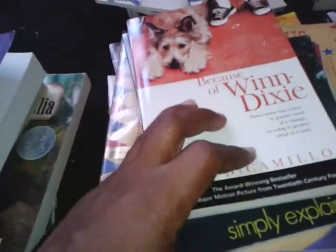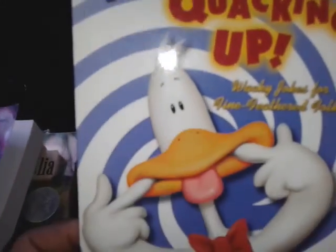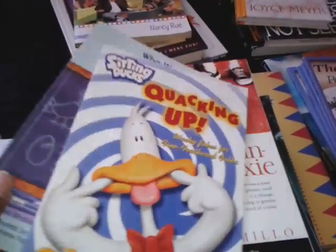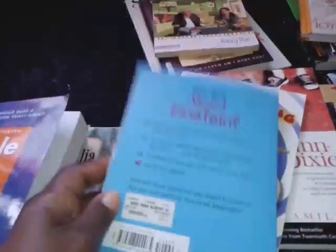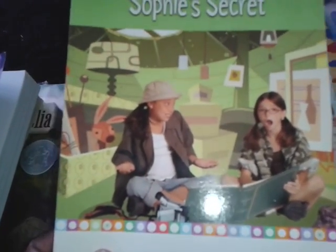Kate DiCamillo is the author of that book. Quacking Up Sitting Ducks — this is a joke book. My son loves joke books, so I thought that'd be great. Who Was Albert Einstein? — what a wonderful book. It's basically all about Albert Einstein, his life, and it's an easy read, probably second or third grade level. Sophie's Secret — I thought my fifth grader would enjoy reading something like this.